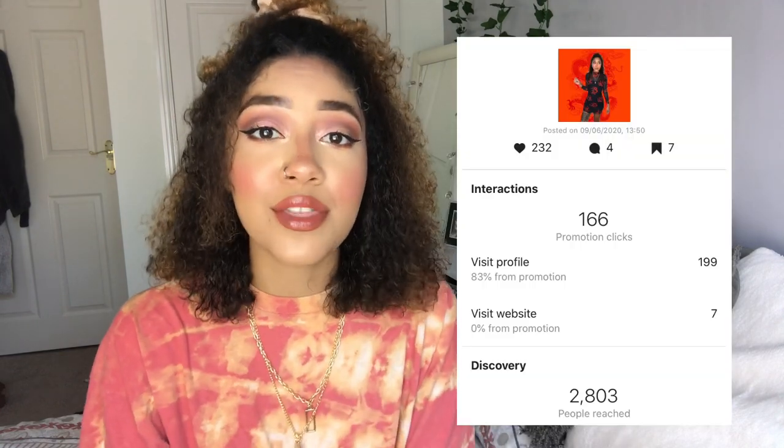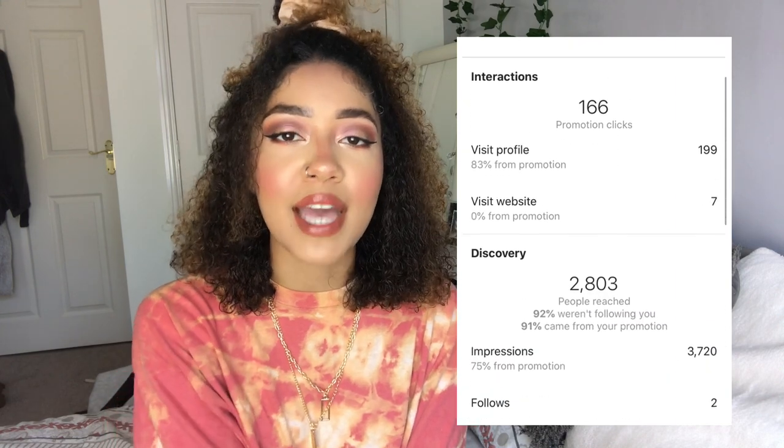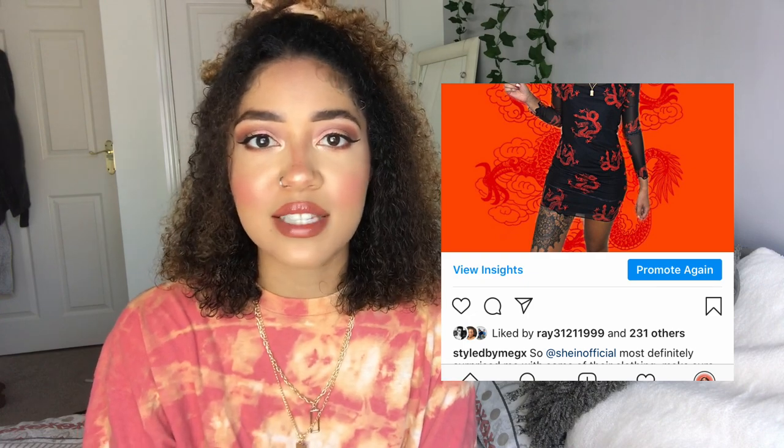The thing I love about this is the analytics — it actually breaks down the percentage of people that came to your profile through the promotion, so you know how effective it was. From mine, 83% of people that visited my profile came via the promotion, which is amazing. I've always struggled to get followers on this account. In terms of likes, compared to all my other posts, my likes were very high — above 200 — while all my other posts don't even reach 70. So it definitely works for likes.